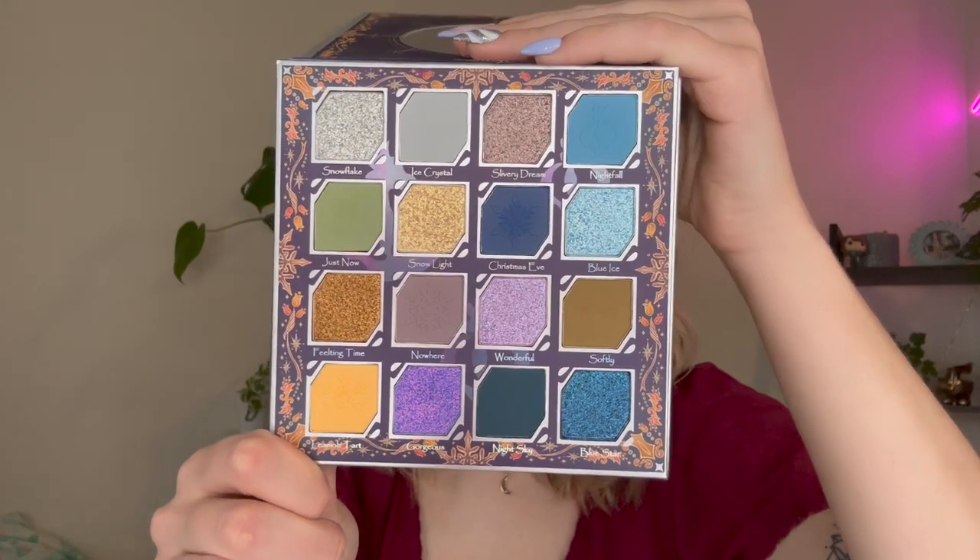At number 18, we have the Odenseye Christmas Eve palette — one of their holiday limited edition palettes. I really prefer this color story to the Salmon palette. It's so creative and fun, with lots of dark grungy colors and cool tones. I really like the duochromes and shifty shades — the shimmers are gorgeous from Odenseye always. Out of all the Odenseye palettes I've tried, this just wasn't my absolute favorite this year, though it is a great palette by all accounts.